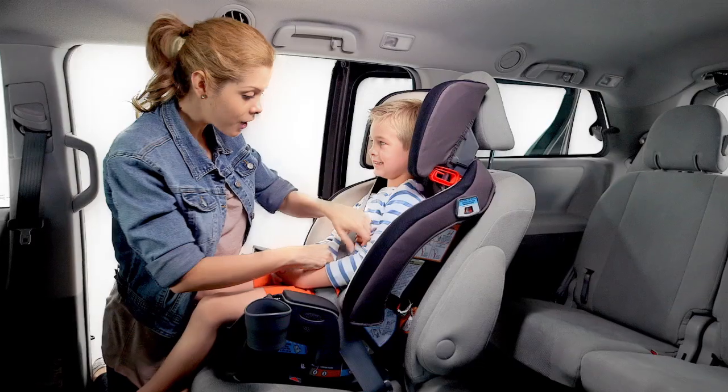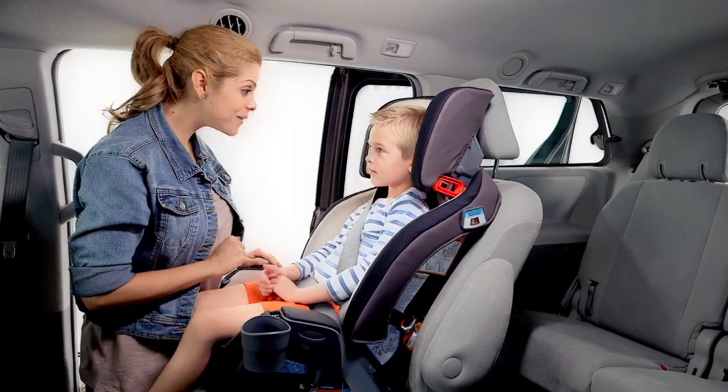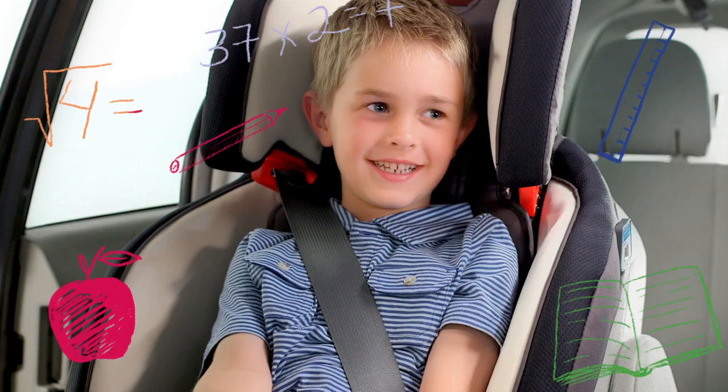And finally, this car seat transitions your 30 to 100 pound youth to a high-back belt positioning booster, perfect for the first day of school and then some.